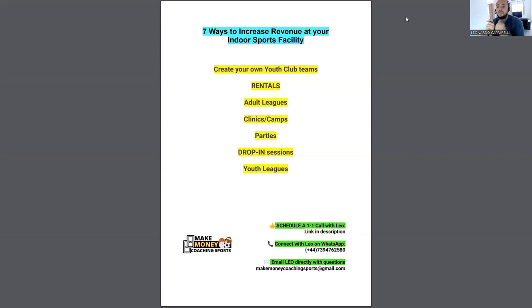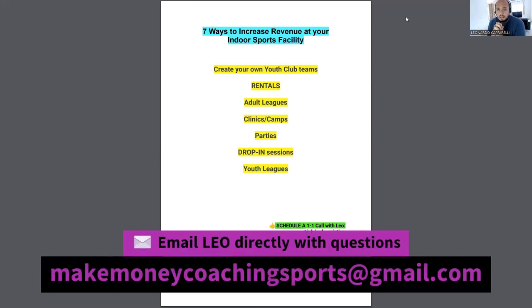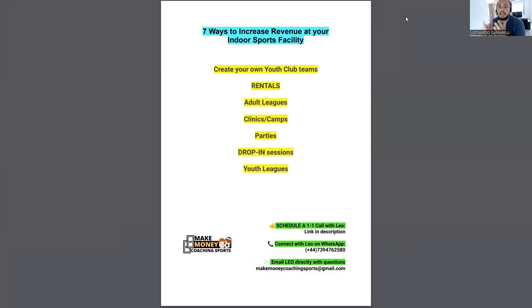The first one is: create your own youth club teams. If you are an indoor facility owner, something you can do that will work really well is to create your own club teams. To do this, you have to be very good at marketing and very organized. If you get a certain amount of kids — for example, if you have a list of about a hundred players that regularly use your facility or you have them on a database — you can create tryouts.